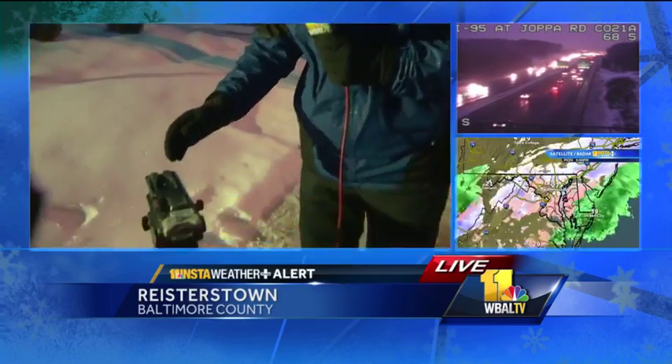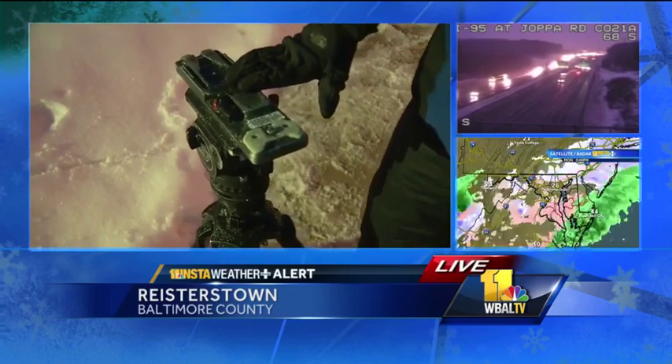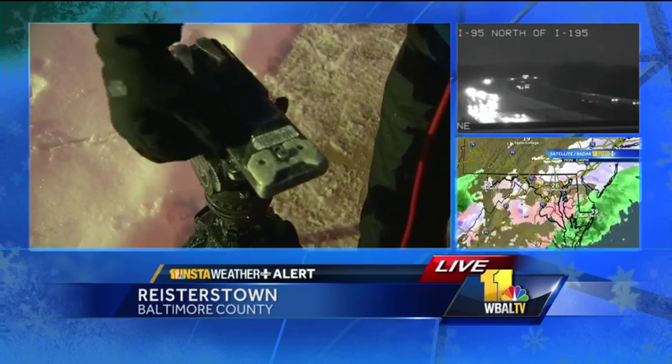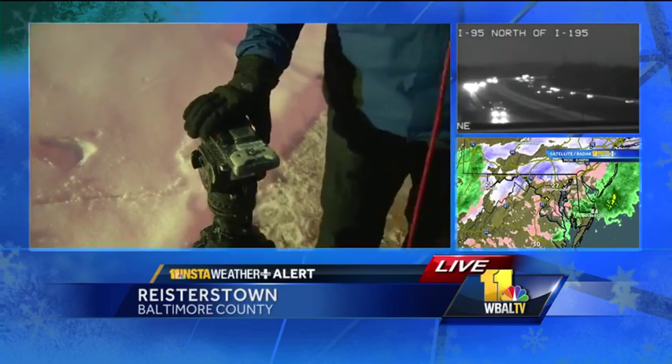We have freezing rain falling right now, maybe a little bit of sleet mixed in, but it's mostly a rain event here in western Baltimore County. My photographer Ken Brown's tripod was left out here since about 5 o'clock, and you can see the ice glaze that has formed on this. This is solid — you can see some of the ice that's coming off of this.